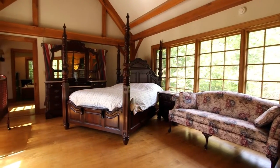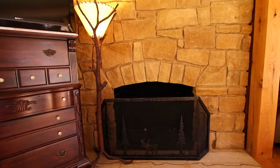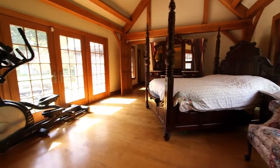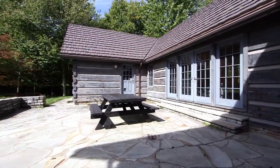The master suite is located on the lower level and enjoys a cathedral ceiling with a stone fireplace. Large French doors lead out to the home's expansive side patio, perfect for either privacy or entertaining guests in charming surroundings.